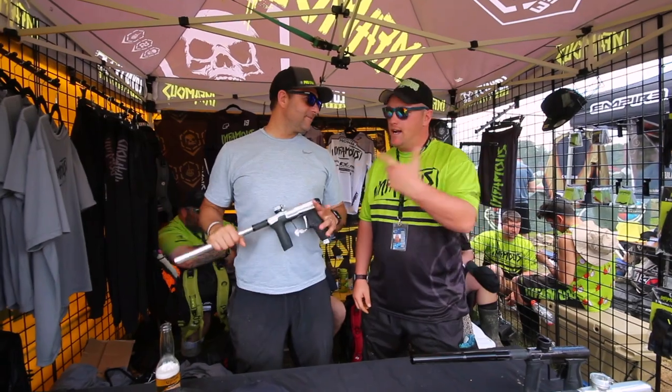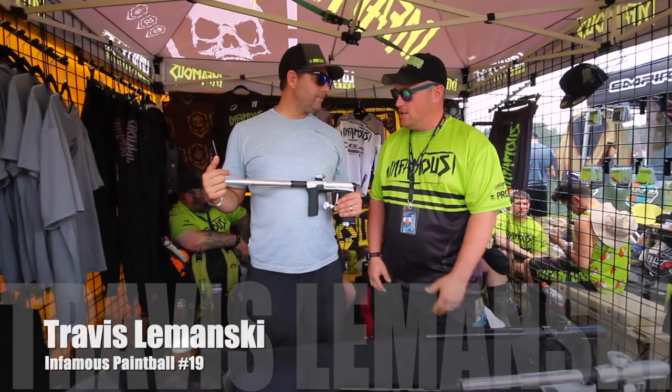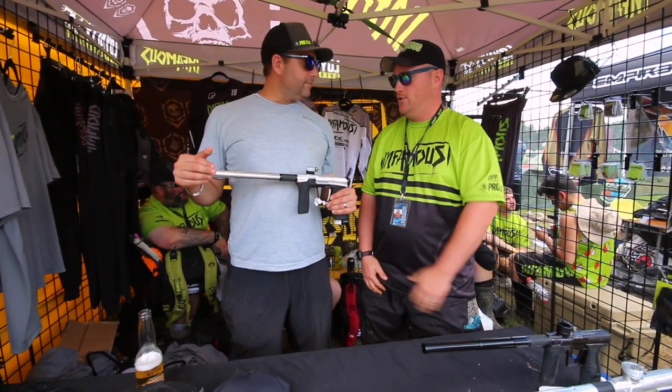Hey everybody, welcome to What's in the Gear Bag. I'm here with Travis Lemanski, the one and only. You guys, if this has a huge lineup of products, what's the newest one?